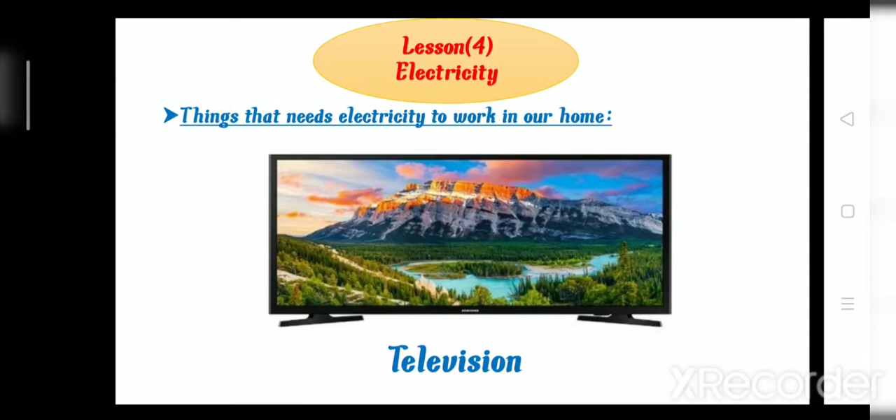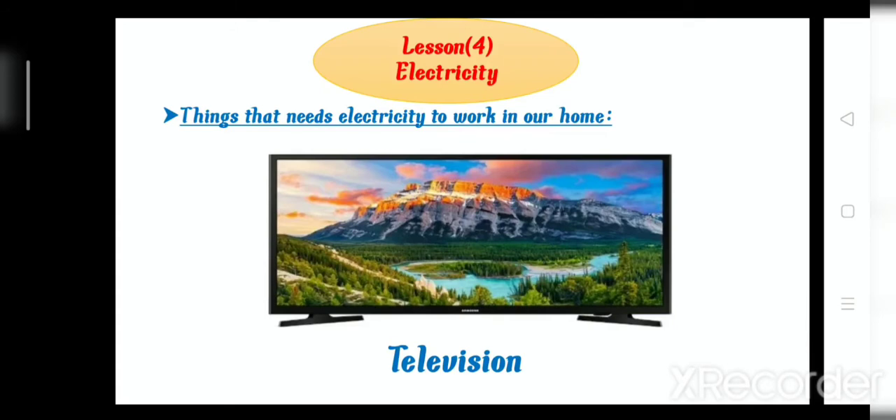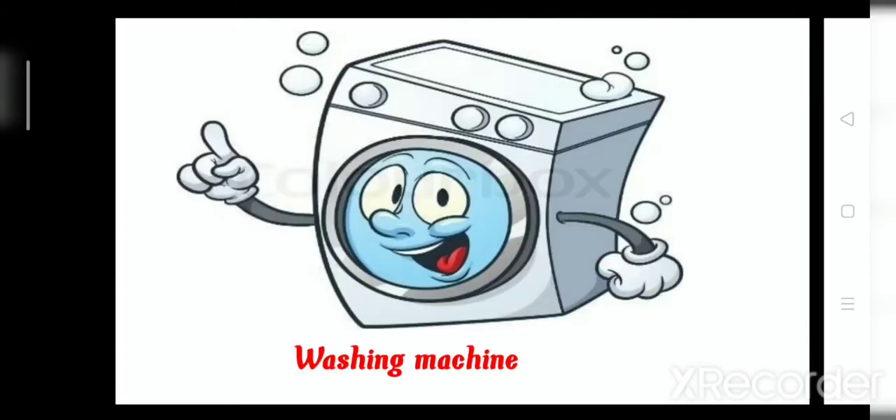Number 1: television. Television needs electricity to work. Number 2: what is this? Washing machine. Washing machine also needs electricity to work. So number 1, television; number 2, washing machine.